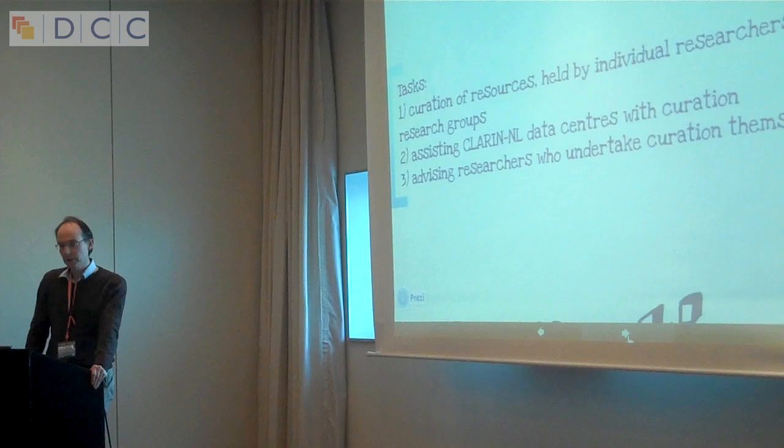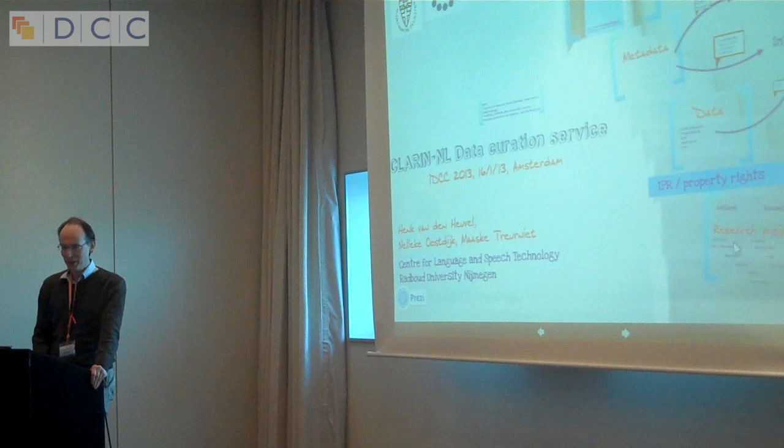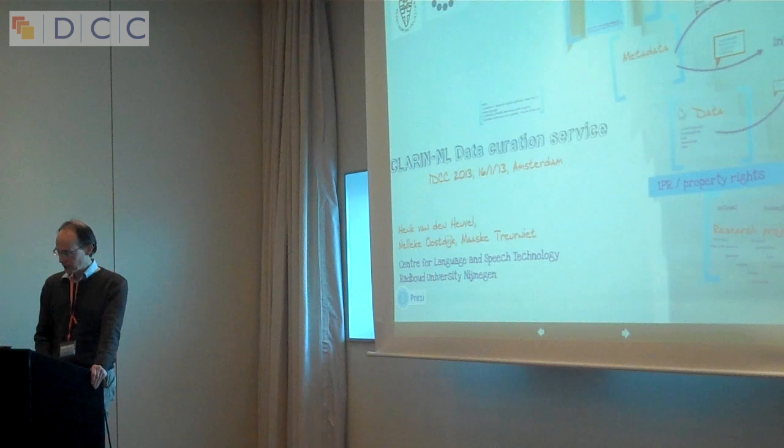Now, back to the big picture — what you see here is a staircase. Down at the bottom is the research project, and up the staircase is the data centre, which has to store the data and make it accessible to other users. What the data curation service does is help this data move along this staircase up to this safe haven of data storage.